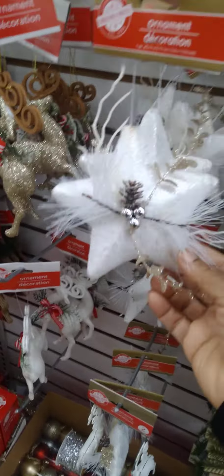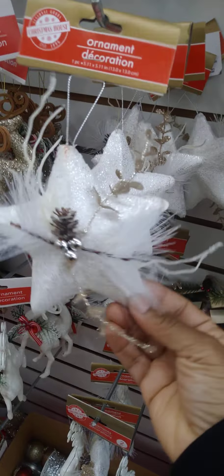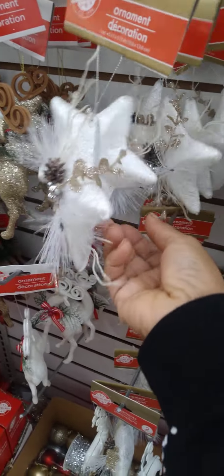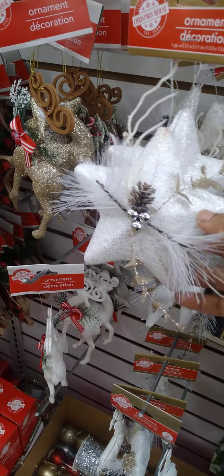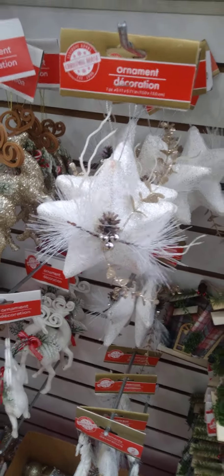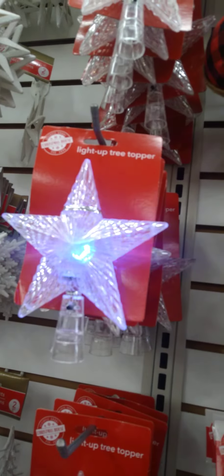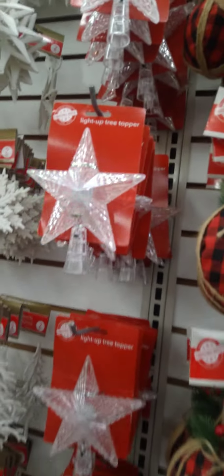This is another cute ornament. It has a star and it has cute little foliage all around it. Don't think I've seen these back home. It has a nice little soft feel to it too — feels like fabric. Daniel just showed me the light-up star. I didn't know these lit up — look at that. Tree toppers!